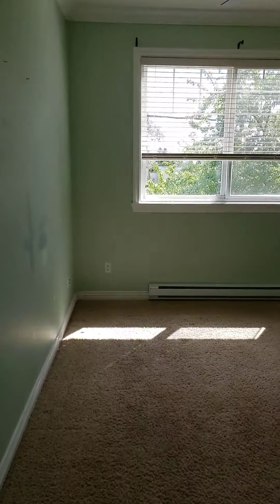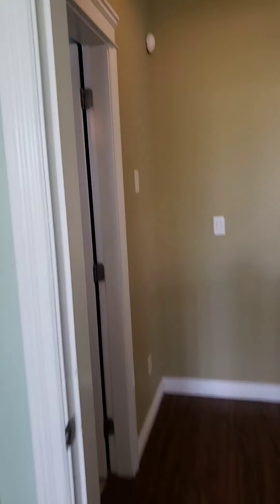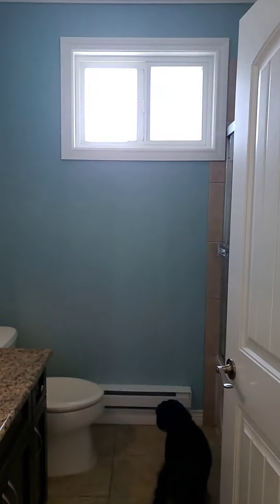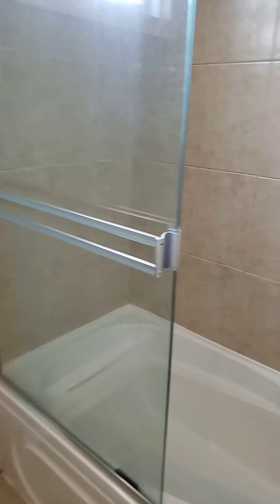So we'll start here — this is the first bedroom, perfect for a kid's room. And this is the main upstairs bathroom with a nice tub.